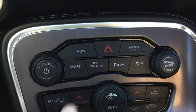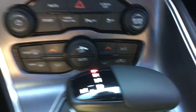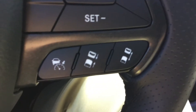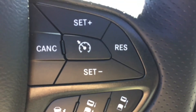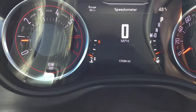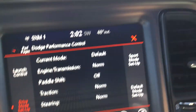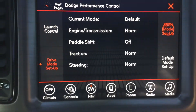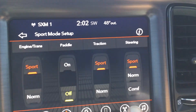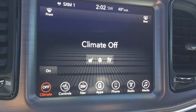Sport mode, got the super track pack on it. Automatic. Got adaptive cruise, so it'll have forward collision and regular cruise. Bluetooth for the phone. 17,300 miles on it. You can set up the launch control and do the drive modes — put it in sport mode, put it in comfort, anything you want.